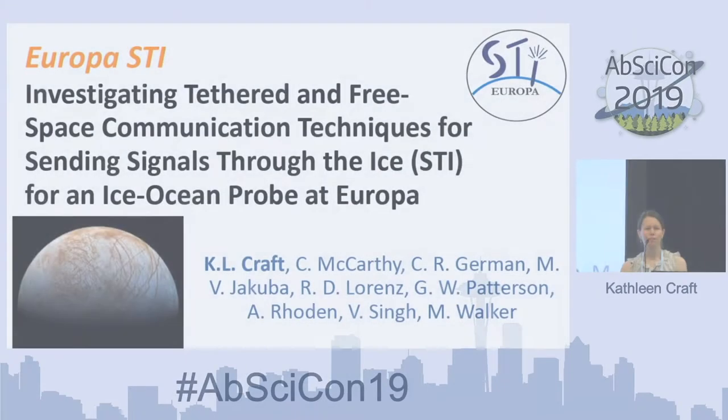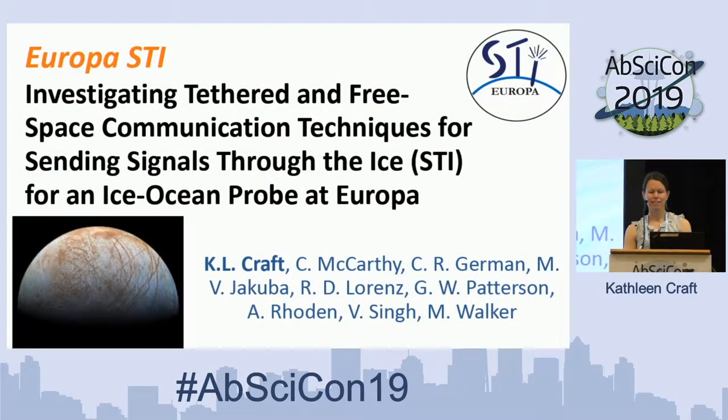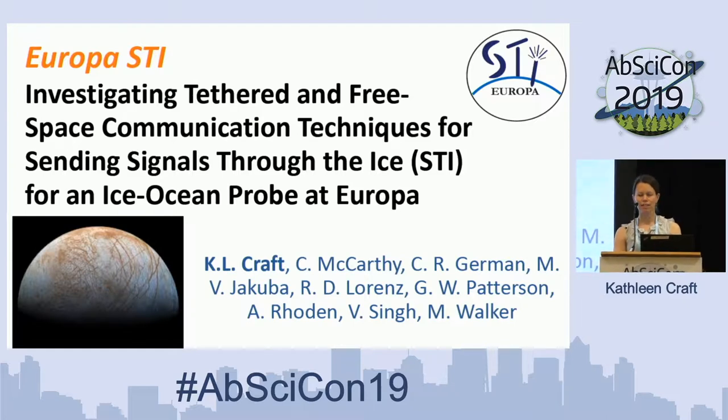I'm going to talk about our very new project called Europa STI, where we're investigating tethered and free-space communication techniques for sending signals through the ice for an ice-ocean probe at Europa.